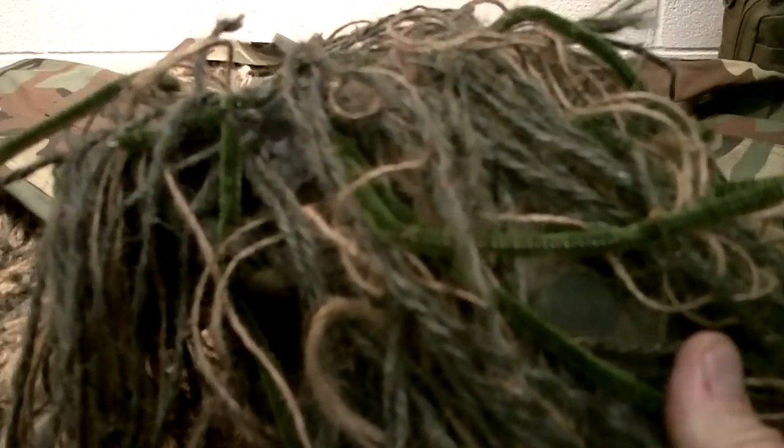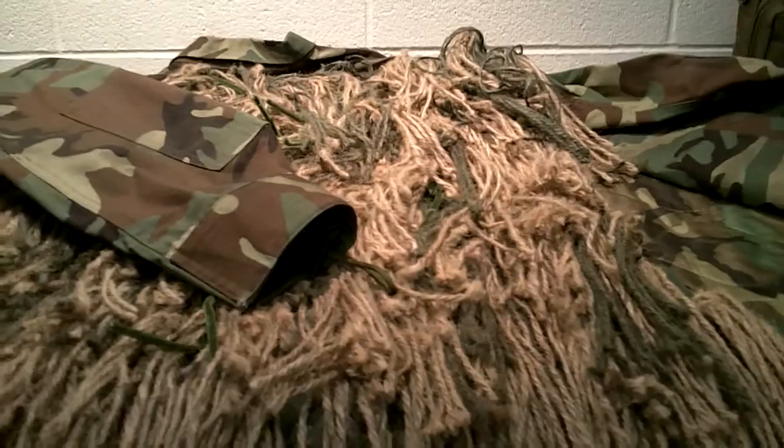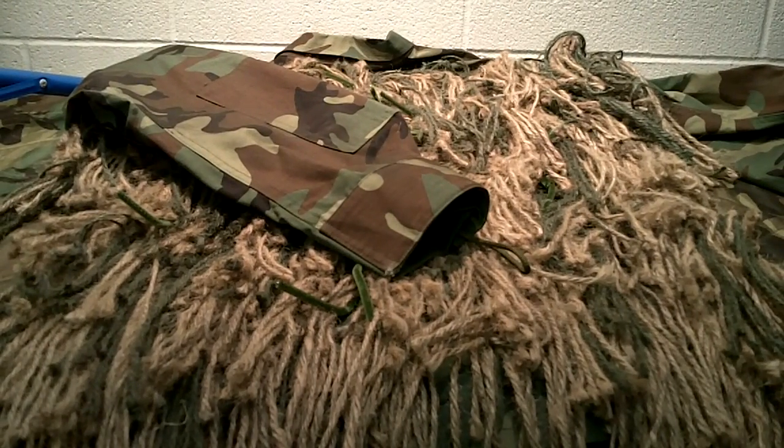I use pipe cleaner ties to attach the rifle wrap, then untie it and throw it in my pack when done. So between the ghillie top, some type of head cover, face camouflage using paint — I like the old-school military stick style, though you can heat it with a Zippo to soften it up — and good technique, you've got a complete setup. Learn about camouflage, concealment, and cover.